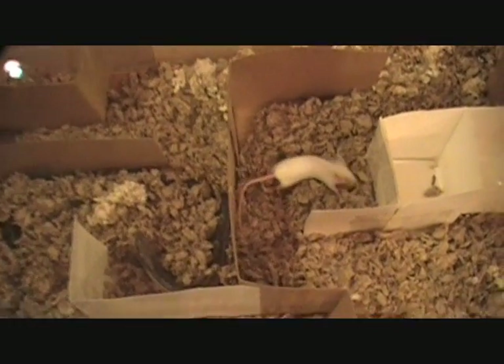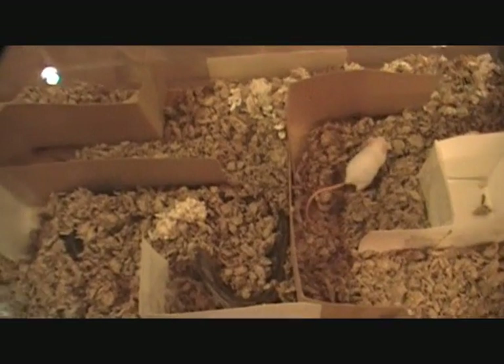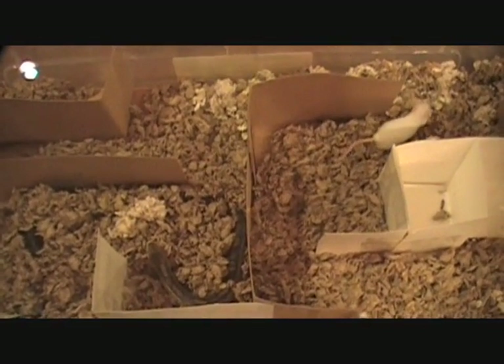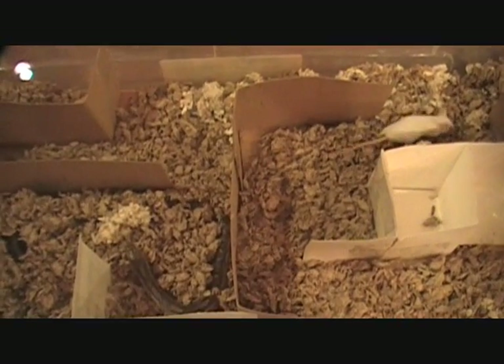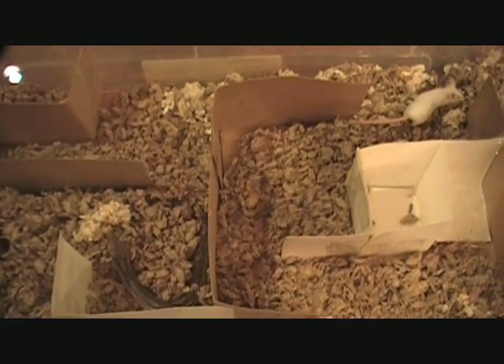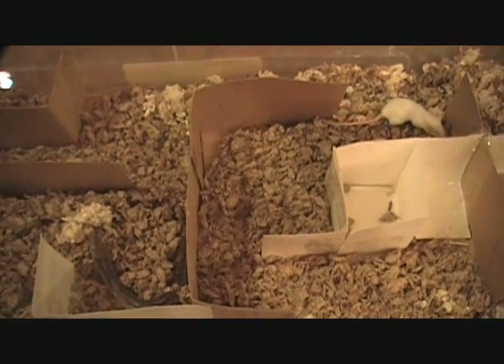Mickey is on the move. My friends, I must warn you — the end result will be Stormy eats Mickey.